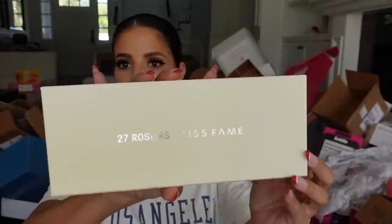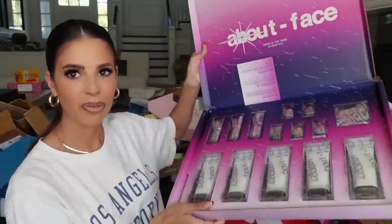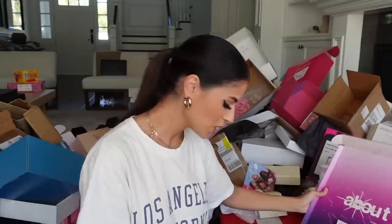Next up — Miss Fame. Wow, this package is so pretty. I did not know Miss Fame was coming out with a line — she's a drag queen and very talented, very beautiful. It looks like face balm glosses and skin luminators. So pretty — gold, pink, brown, and a goldy color. Thank you.